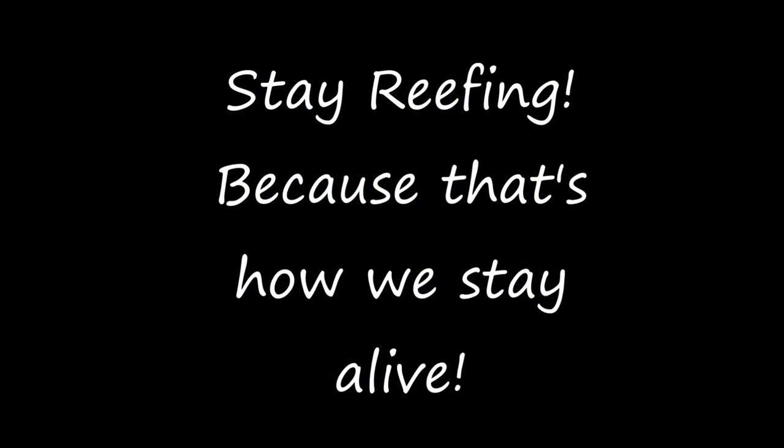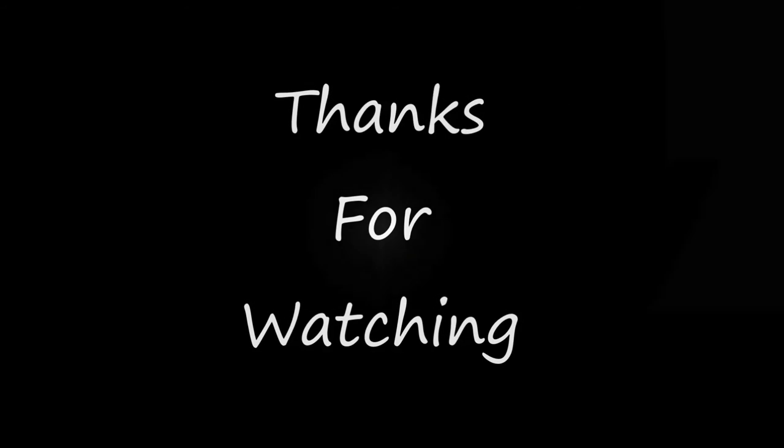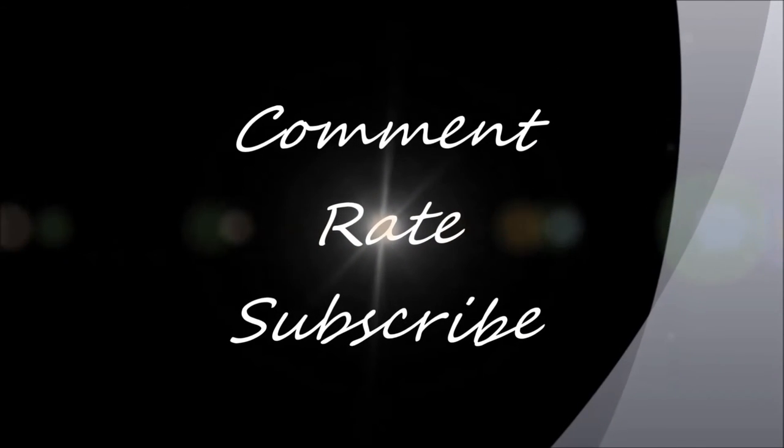Anyways guys, take care. I'll try to do more updates as I can — bear with me. Alright, take care guys. Peace. Later, bye.